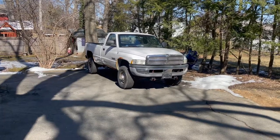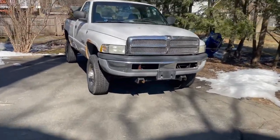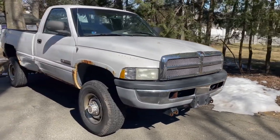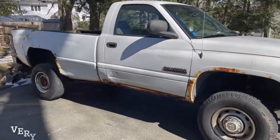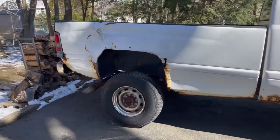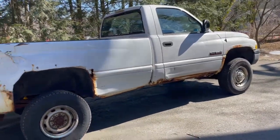So this is the truck that I picked up — actually, two days ago. This is the Dodge Cummins 24-valve diesel. I know it's in rough shape, but I'm probably gonna fix it up and make it look pretty good.